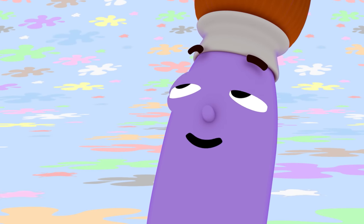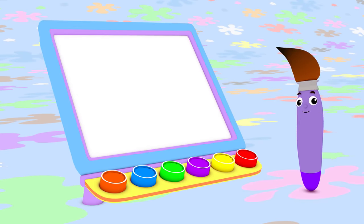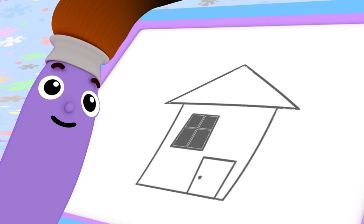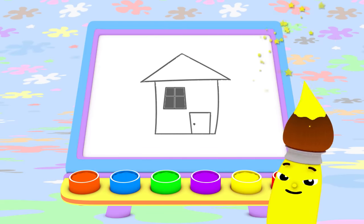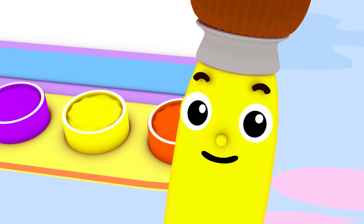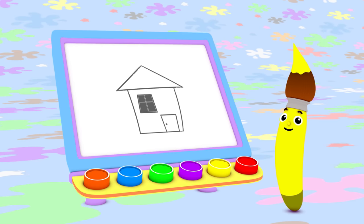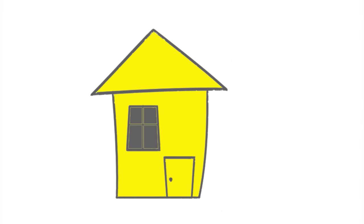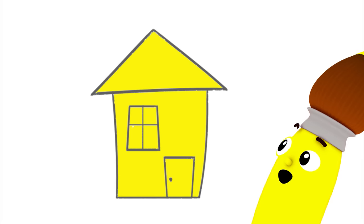Today I feel like painting a house. What color should I use to paint a nice house? Yellow! Today I'm going to paint with yellow and I'm going to start by painting a house. What a lovely yellow house! Hello, somebody lives in that yellow house.